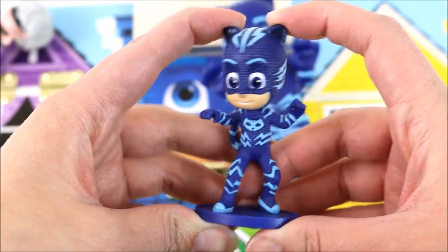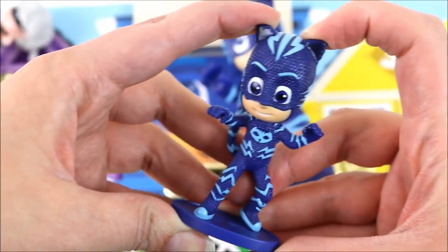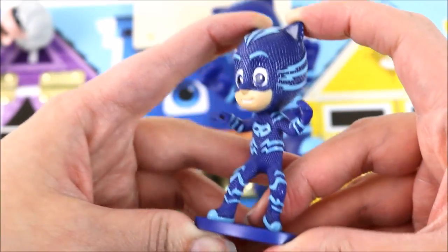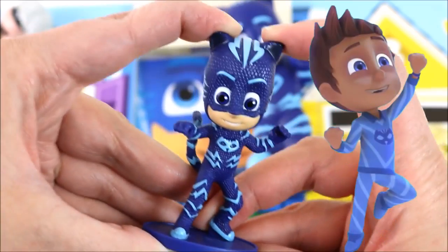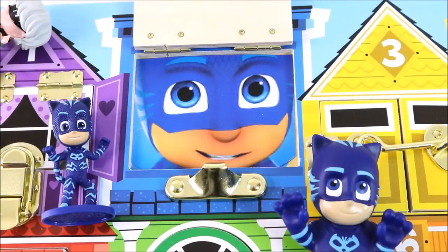And here is Catboy as a minifigure. Do you guys know what Catboy's real name is? That's right, it's Connor. We are going to have to say bye to Catboy because we want to find out who is behind the next window. Bye Catboy!